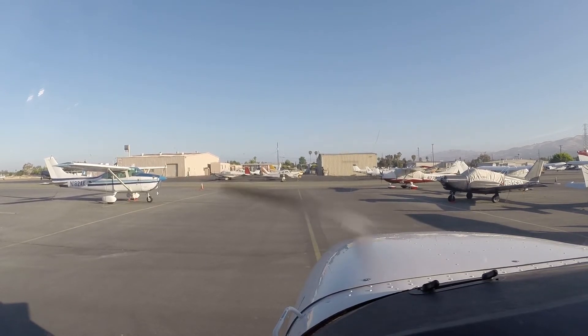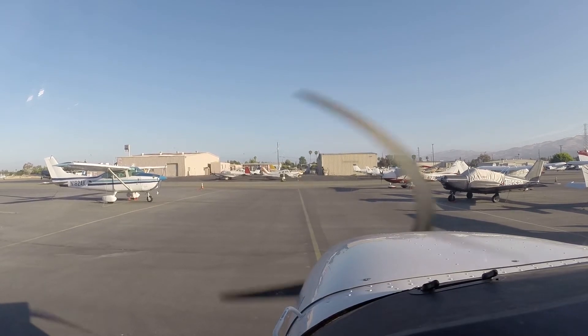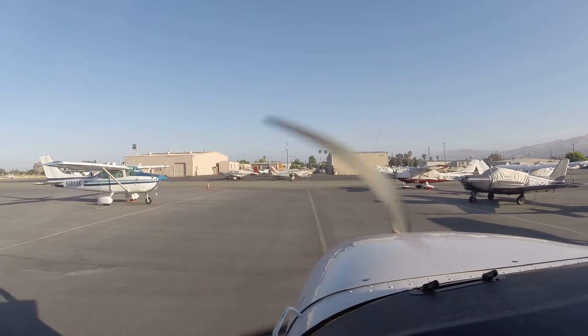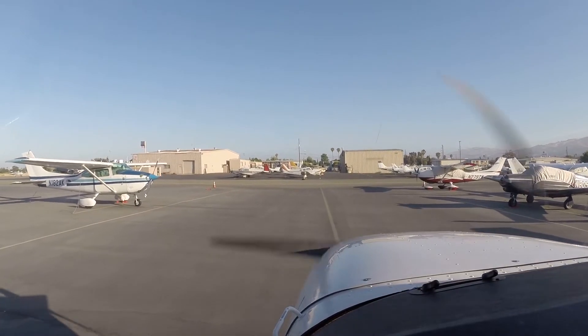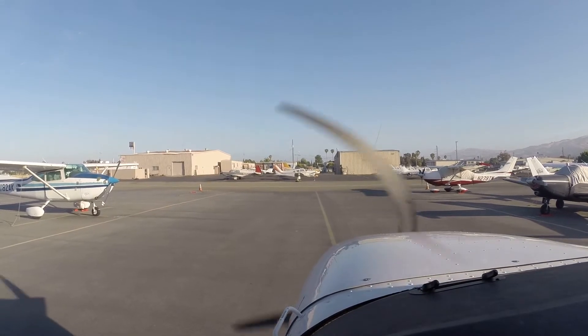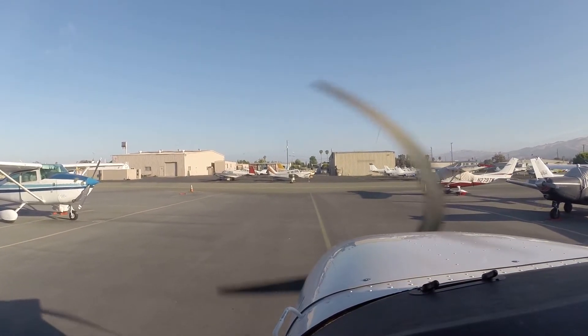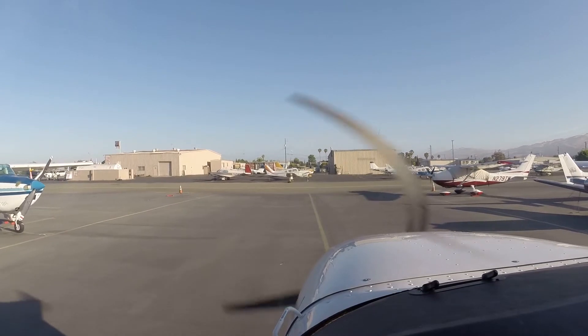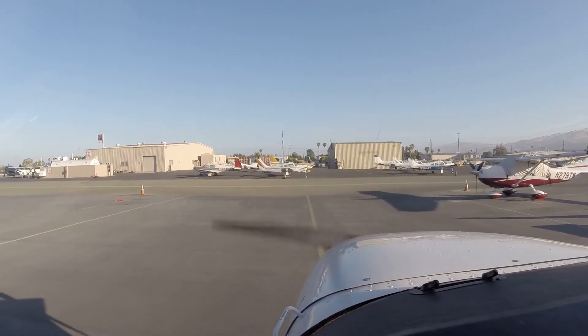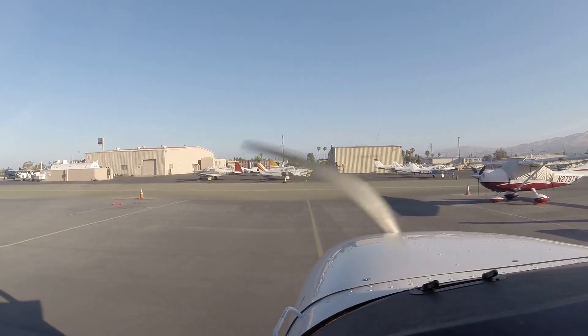Taxi lights required. Alright, brakes test. I got the plane. You got the plane? Alright. Minor good? You got point. Alright, brakes check.